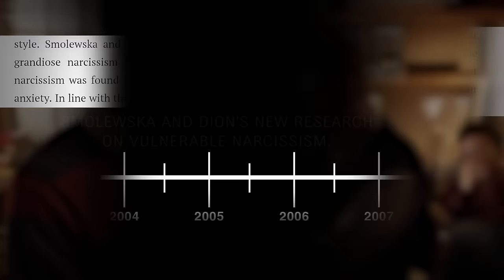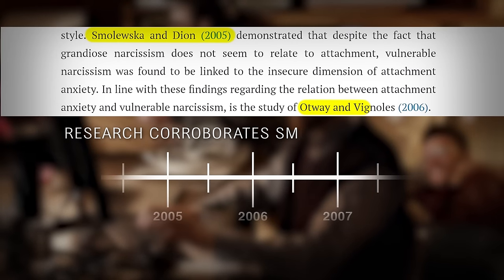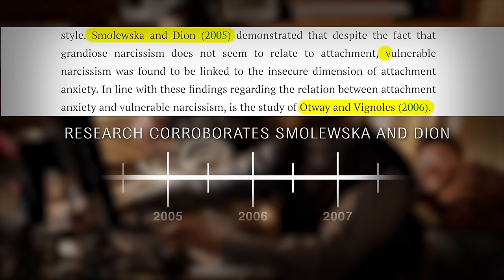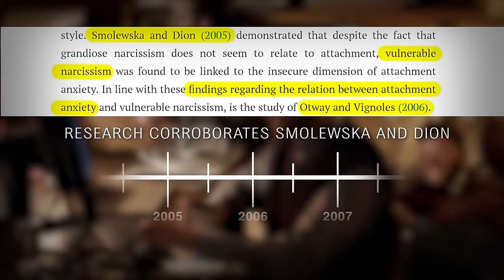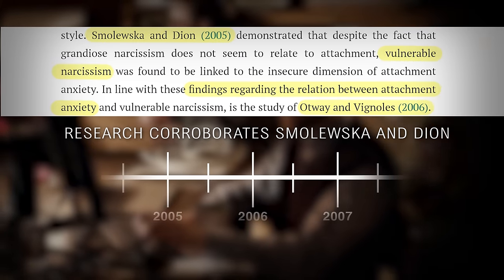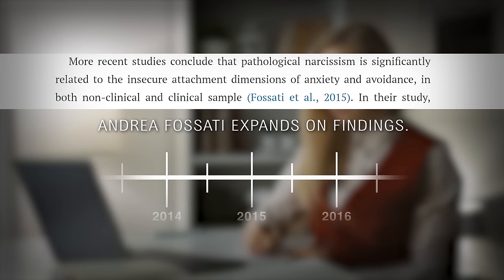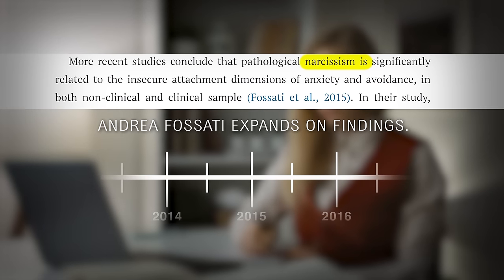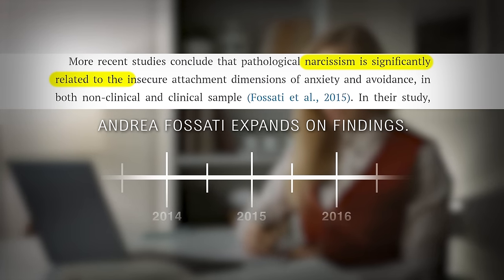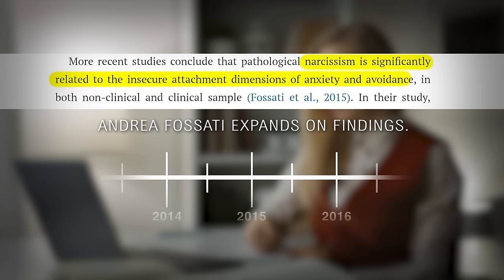Exactly one year later in 2006, two more researchers basically corroborated what Smoloweska and Dion were saying — that vulnerable narcissists are connected to anxious or fearful avoidant attachment styles. Then about 10 years later, more research emerged. A woman named Andrea Fassati expanded on the idea, showing essentially that narcissism is significantly related to the insecure attachment dimensions of anxiety and avoidance.